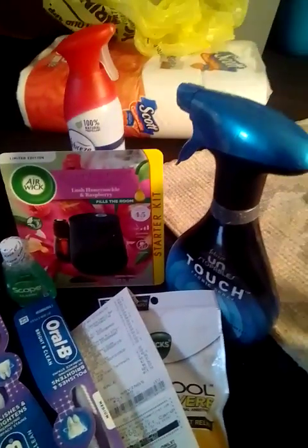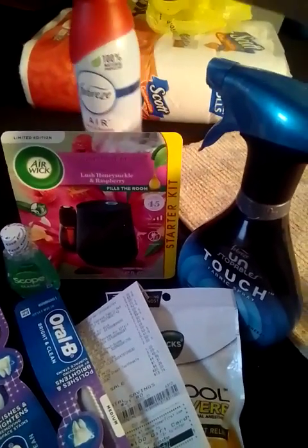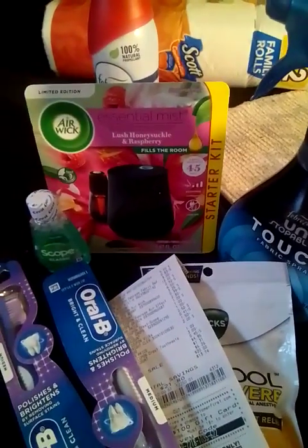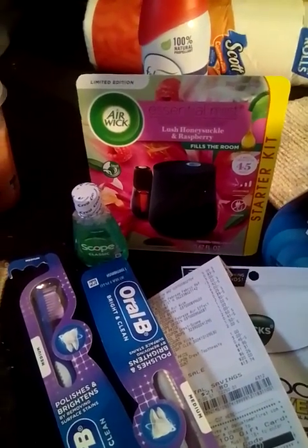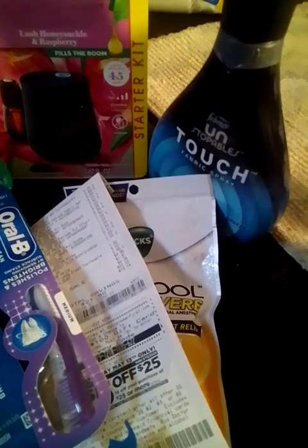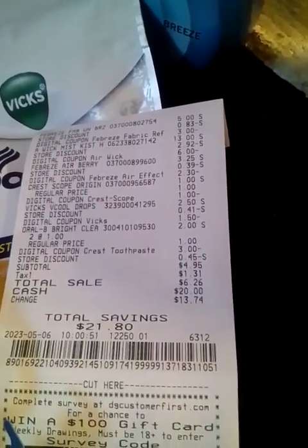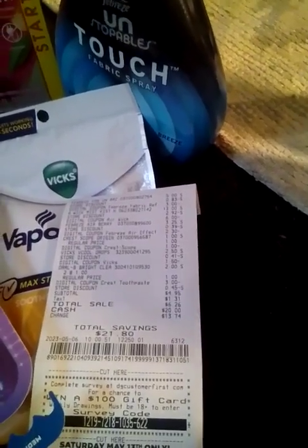This is the next deal — I used the $5 off $25 with this deal also. The Febreze was $3.25. The Febreze Unstoppable was $5.00 — we have a $3.00 digital coupon. The Airwick Mist is $12.00 — we have a $6.00 digital coupon. The Sculpe was $1.00 — we have a $1.00 digital coupon. The Oral-B toothbrushes were $1.00 each — we have a $3.00 digital coupon which gives you $1.00 in overage. The VIX was $2.50 — we have a $1.50 digital coupon. This is my receipt: $4.95 for all those items, total savings of $21.80 for 7 items, making each item $0.70.